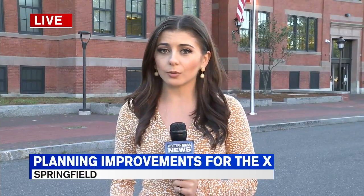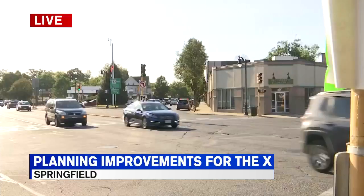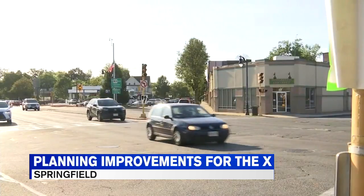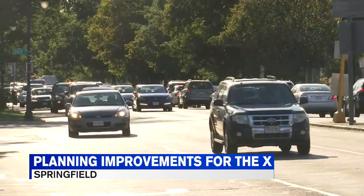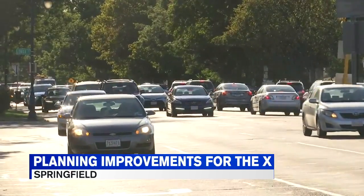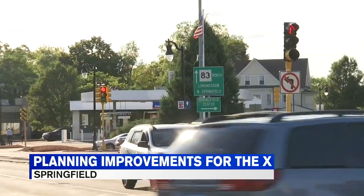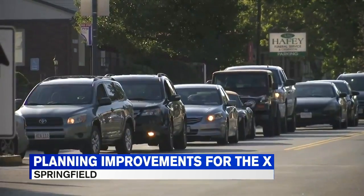Hey Beth, right now we're at the Forest Park Middle School where that meeting is supposed to be set in about a half an hour or so. Mass.DOT is coming down to talk about the major facelift plan for the X. The project will reconstruct the X and other intersections along Sumner Avenue, Belmont Avenue and Dickinson Street. Crews will work on realigning the roads and adding new traffic signs, including two mini roundabouts and much more.